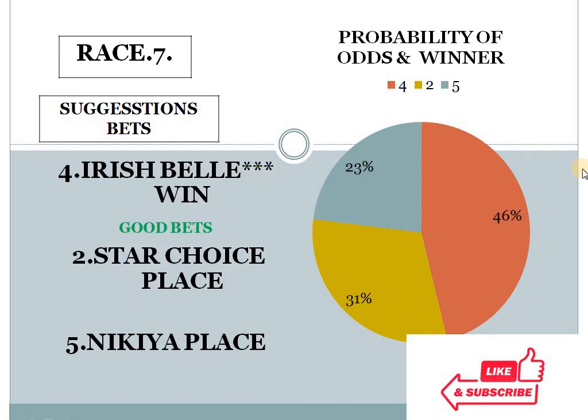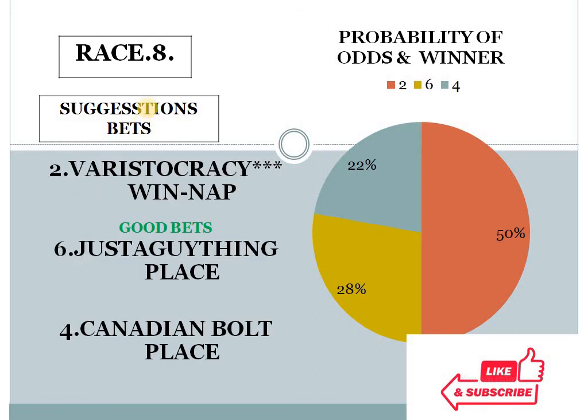Race 7: number 4 at 46%, number 2 at 31%, number 5 at 23%. The gap between the top 2 choices is 15%, and the bottom 2 choice difference is less than 10%. In race 7, horse number 4 should win, and this is my good bet number 1.